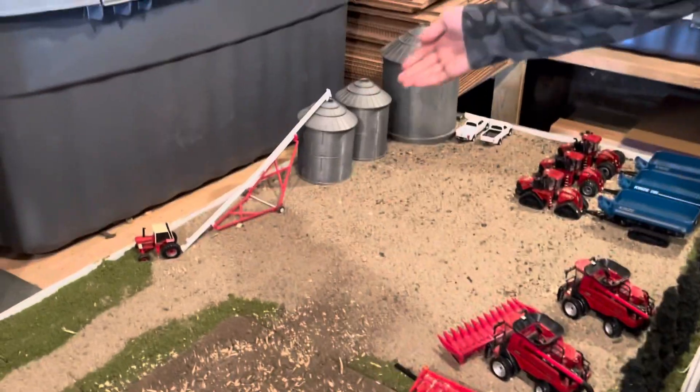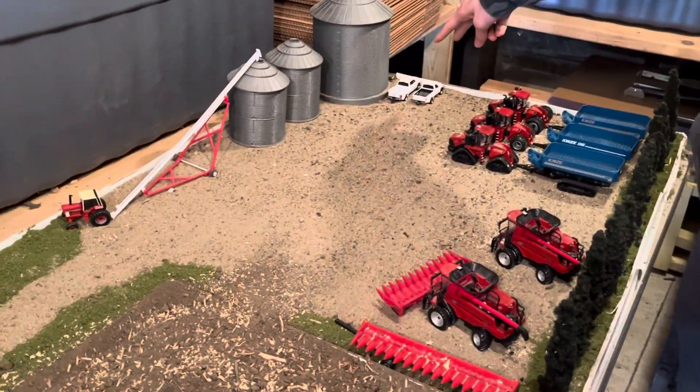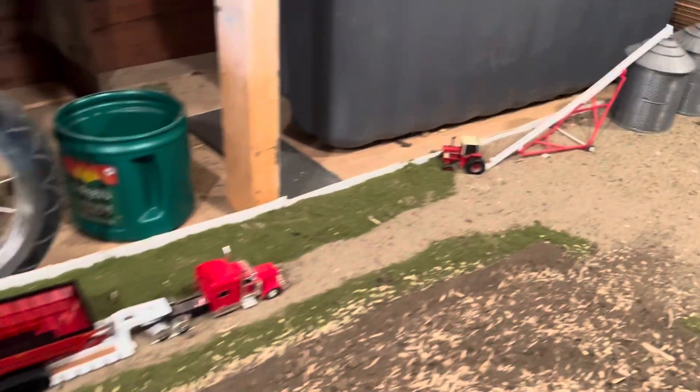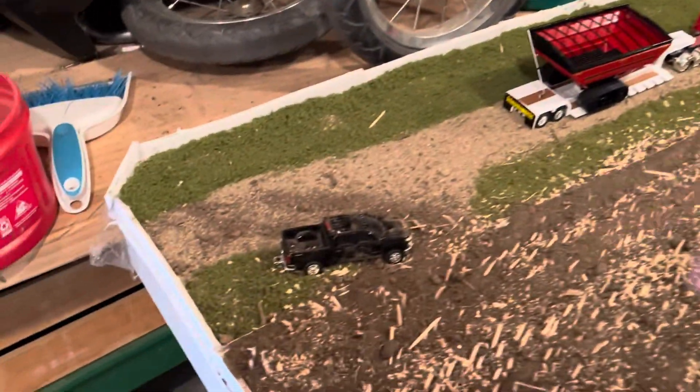Over here we have our bins with two worker pickup trucks. We have an auger here with a 1086 on it, and over here we have a worker pickup truck out in the field.